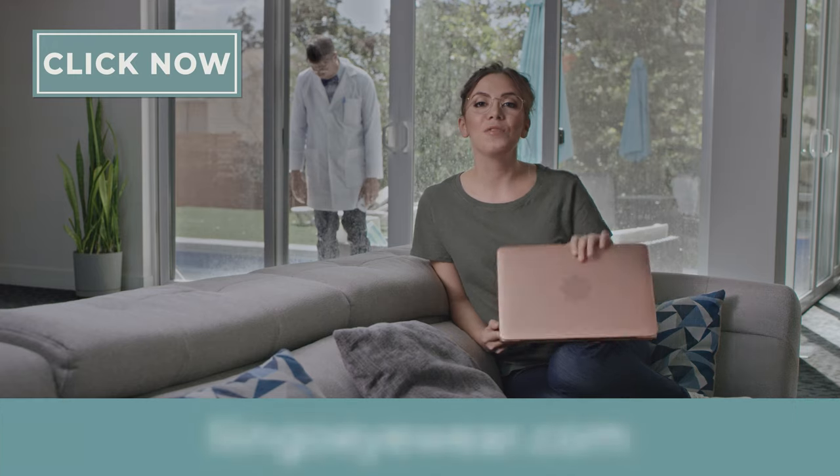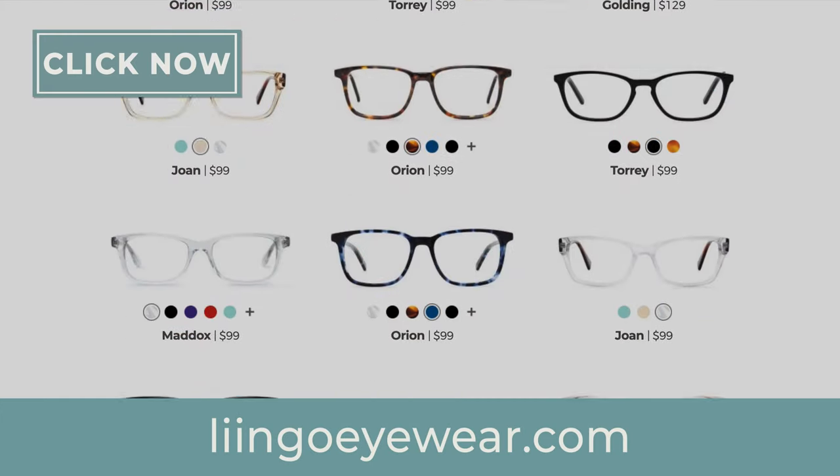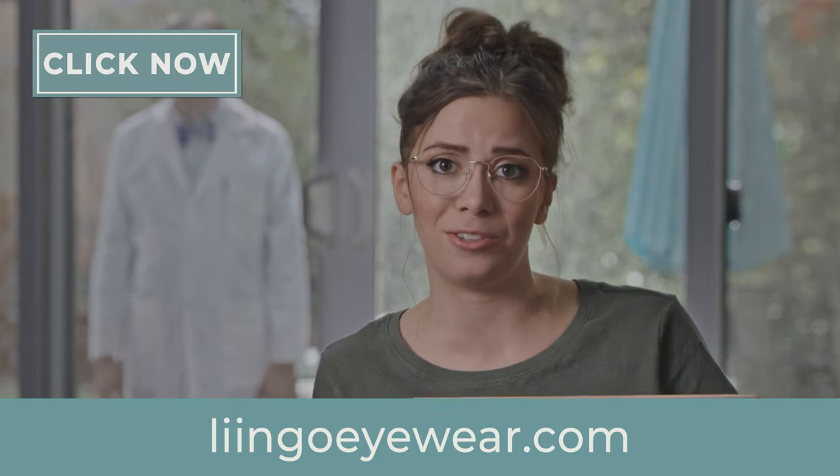No one wants to get glasses from the internet! Still in denial — now anger, but that's understandable. Now that you've used the LingoEyewear app to find your prescription, go to LingoEyewear.com and select your frames. Their virtual try-on lets you record yourself and try on hundreds of frames without ever setting foot in the eye doctor's office.